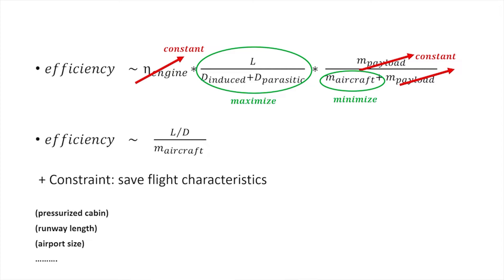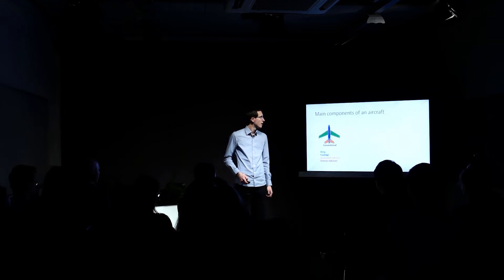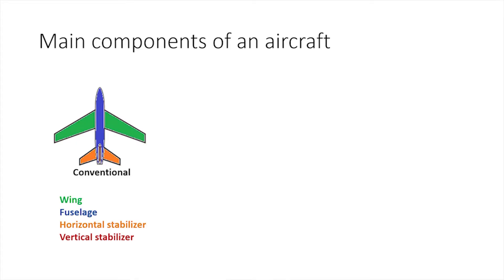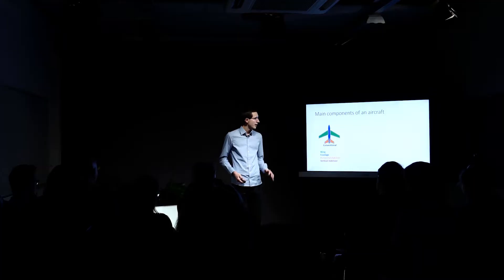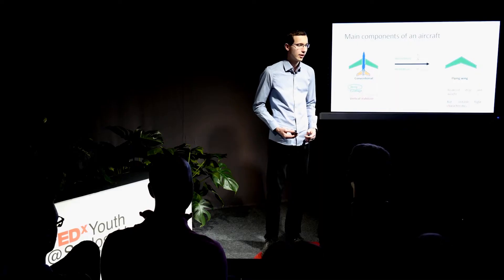Besides this, there are other constraints — for example, you want to travel safely. Aircraft are actually around 100 times safer than a car. Now, as we want to maximize the lift-to-drag and reduce structural weight, we can look at today's conventional aircraft design, identify the different components, and notice that the only part that really produces the lift we need to fly is the wing. So if we want to optimize our function, wouldn't it be better to just have the wing? This concept is called the flying wing, and it potentially offers reduced weight and improved aerodynamic efficiency.